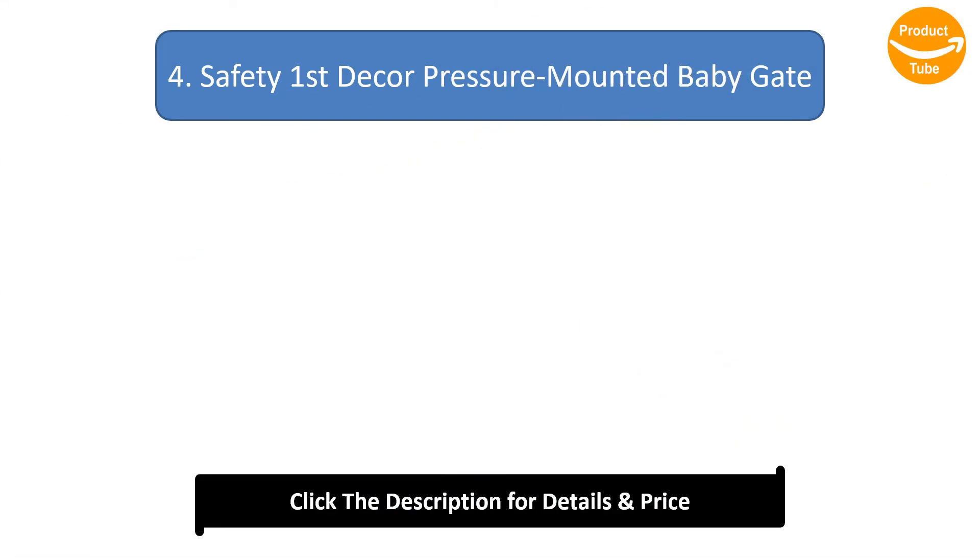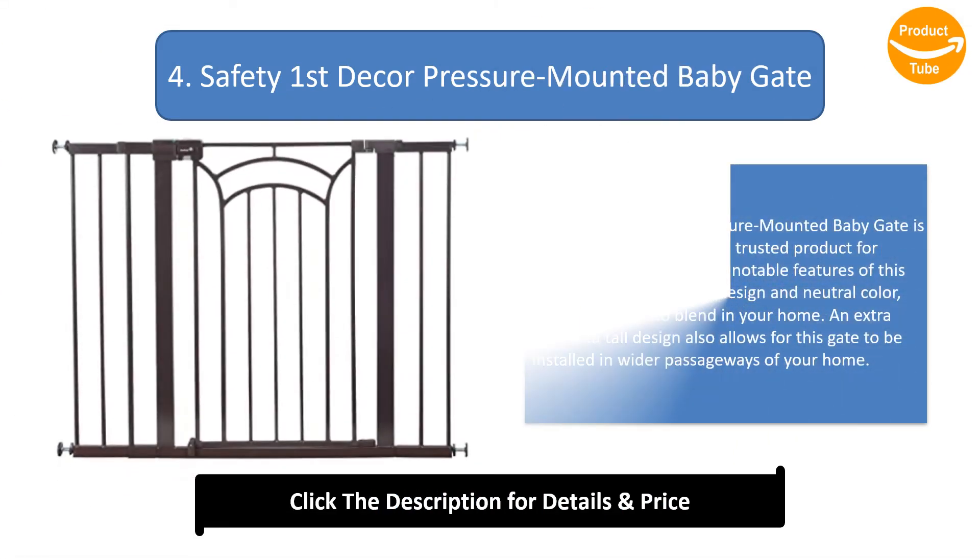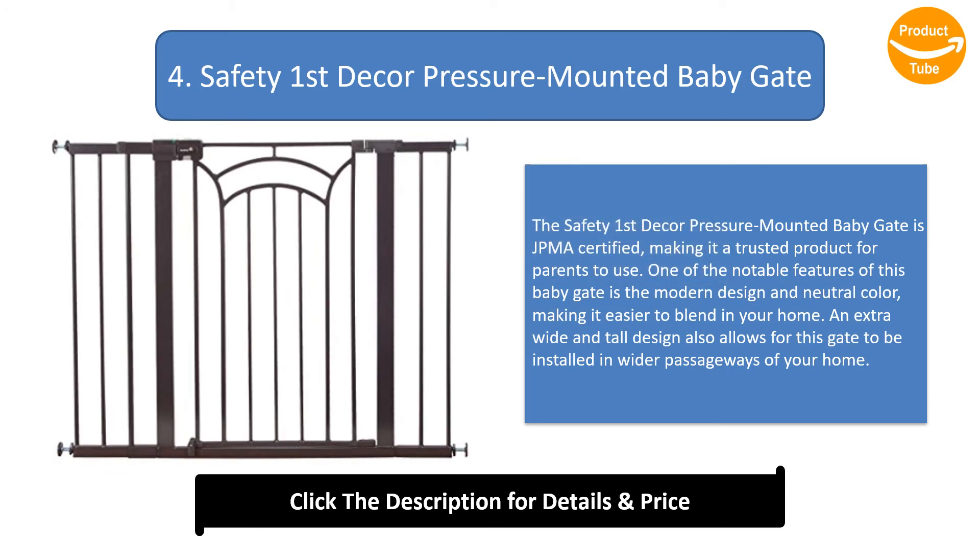Number 4: Safety First Decor Pressure Mounted Baby Gate. The Safety First Decor Pressure Mounted Baby Gate is JPMA certified, making it a trusted product for parents to use. One of the notable features of this baby gate is the modern design and neutral color, making it easier to blend in with your home. An extra wide and tall design also allows for this gate to be installed in wider passageways of your home.